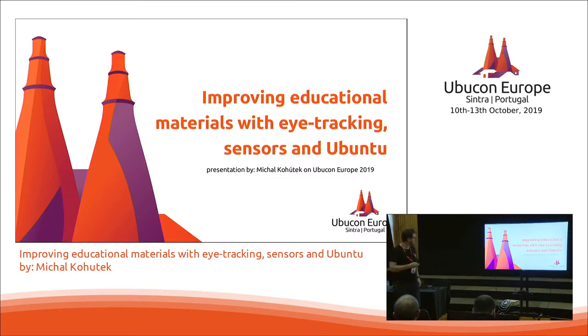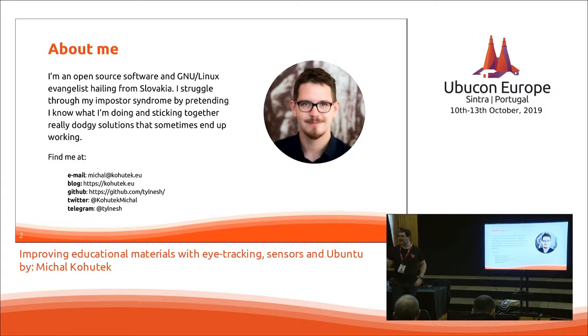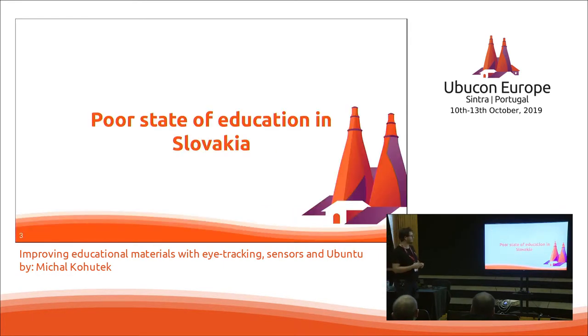As the volunteers already told you, I'm an open source software and Linux evangelist hailing from Slovakia. I struggle through my imposter syndrome by talking about things I don't know anything about. You can find me at those links. So why did I pick this topic both for this presentation and for my PhD studies?